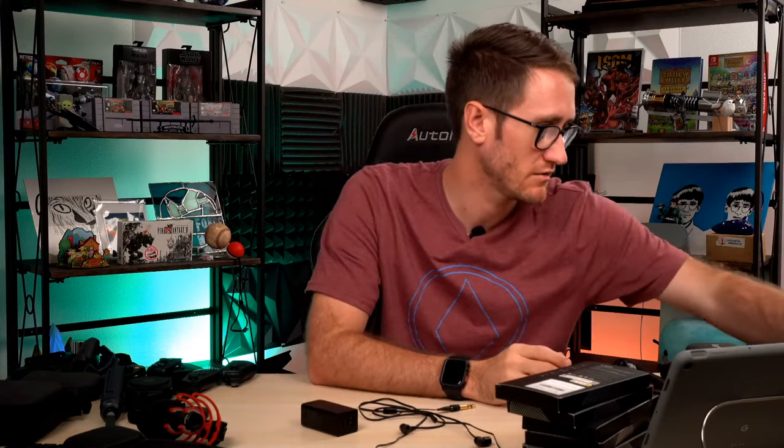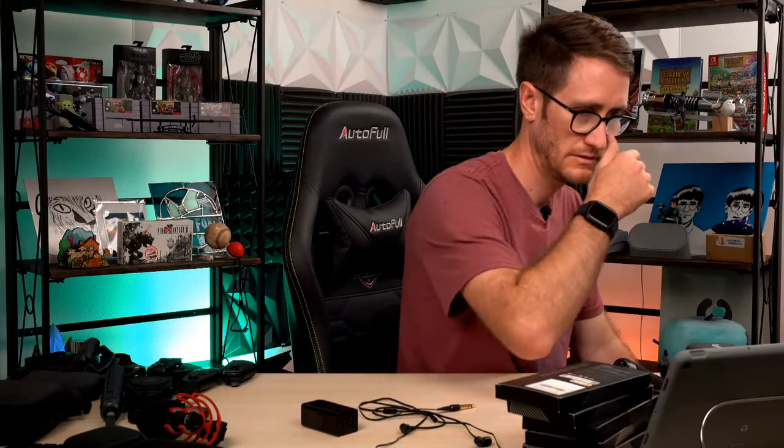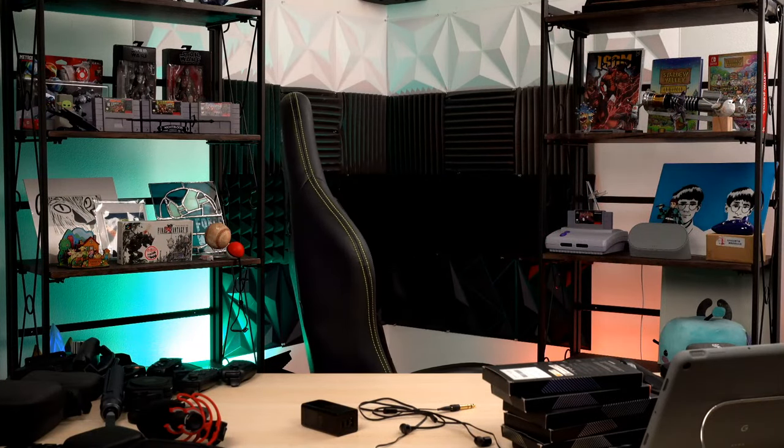I'm trying to syndicate throughout all of my different streaming services and for some reason it's not going live. I know I'm live on YouTube. I don't know why it's not working on Amazon. It should work. I don't know why it's not working.